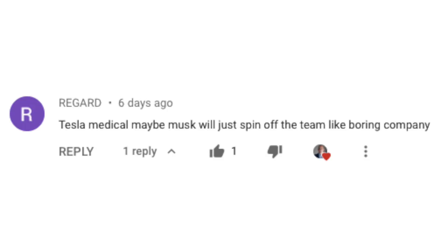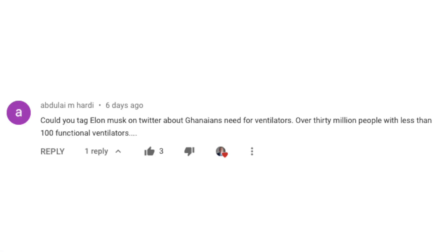There are more comments, like: Tesla Medical? Maybe Musk would just spin off the team like the Boring Company — why not, he has many businesses under his belt. Another viewer asked if I could tag Elon Musk on Twitter about Ghana's need for ventilators — over 30 million people with less than 100 functional ventilators. After fact-checking, I did indeed do that, and I hope things don't get out of control over there.